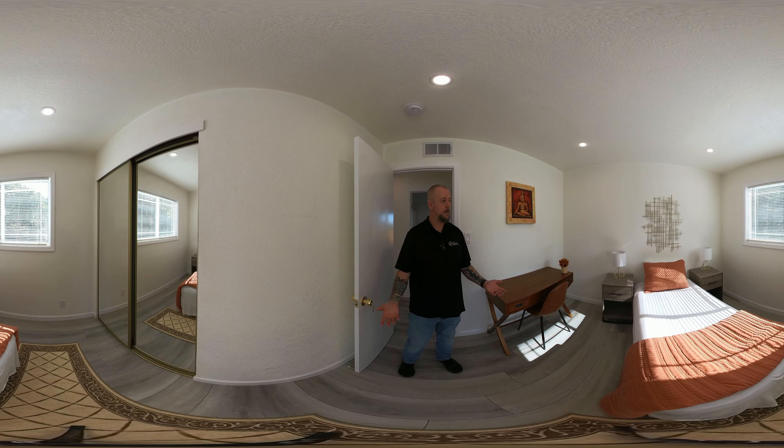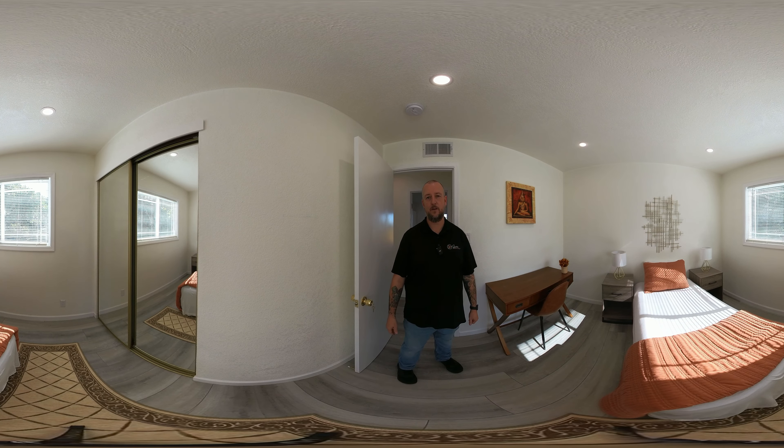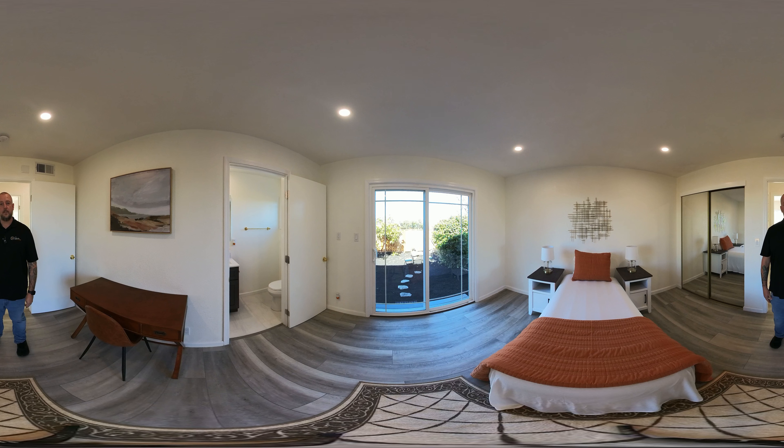This first bedroom is set up as an office — could you see yourself getting some work done here? I could! At the end of the hallway we have our second bedroom. It's a great size and has a nice walk-in closet.